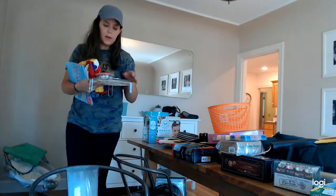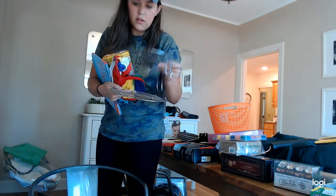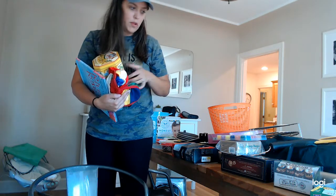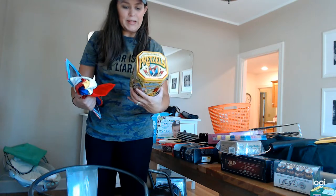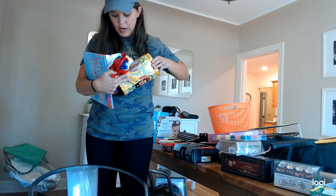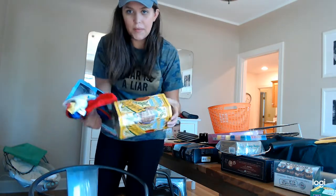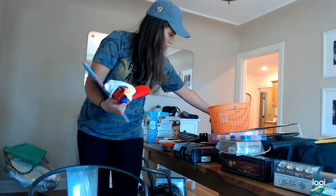I have two Instant Pots and there were two of these little things that go into your Instant Pot so you don't burn stuff on the bottom — gives you a little bit of space. I got those. This I just thought was cool — it's a vintage pretzel tin container. Usually these containers are really scratched up, but this one is nice. My mom and sister decorate a little more farmhouse or vintage, so I grabbed that thinking one of them would probably want it.